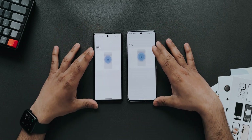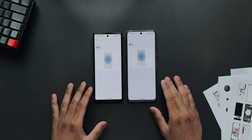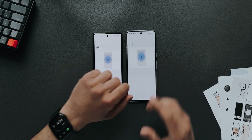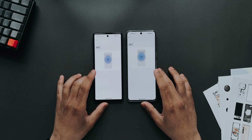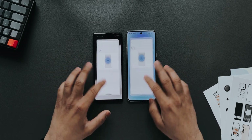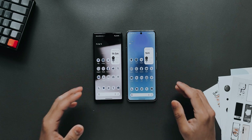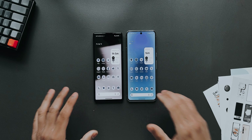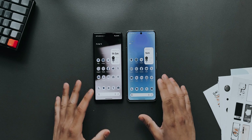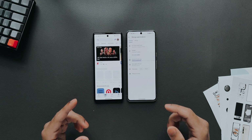I found out yesterday when I went to buy something in a store and tried to tap and pay. Luckily I had my Apple Watch with me so I could pay that way. NFC isn't working, Google Wallet isn't working because of this — you can't tap and pay even if you have cards installed in your Google Wallet.